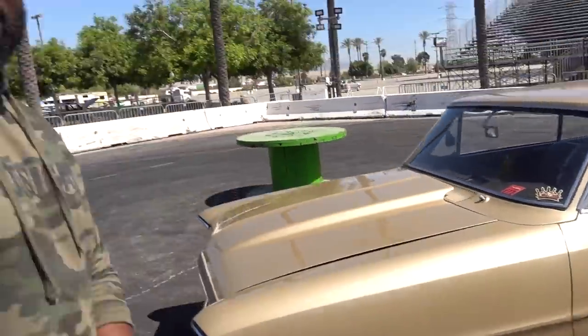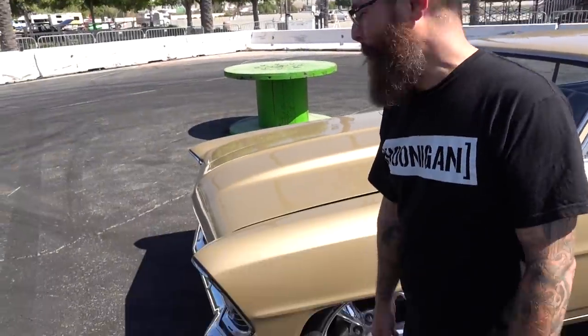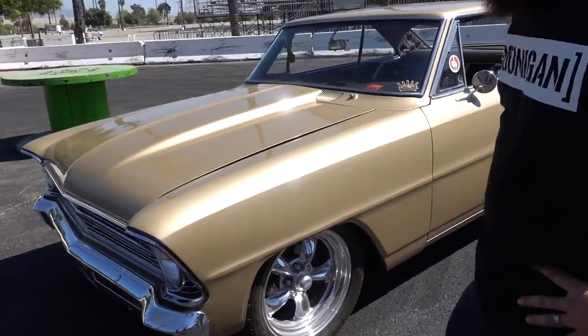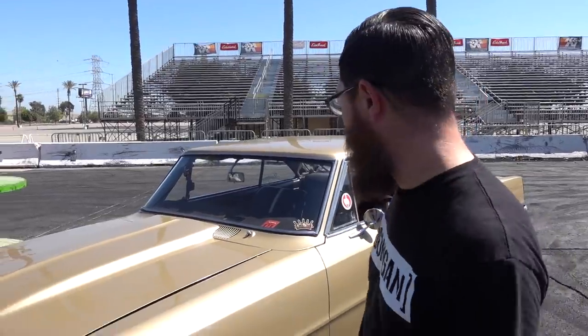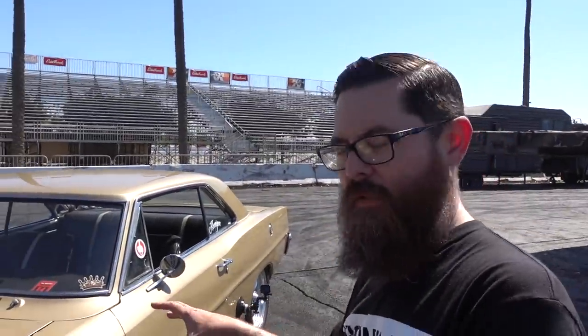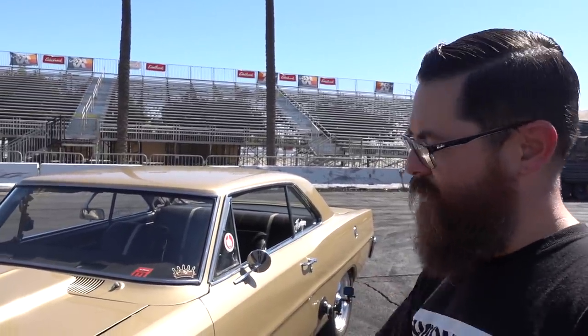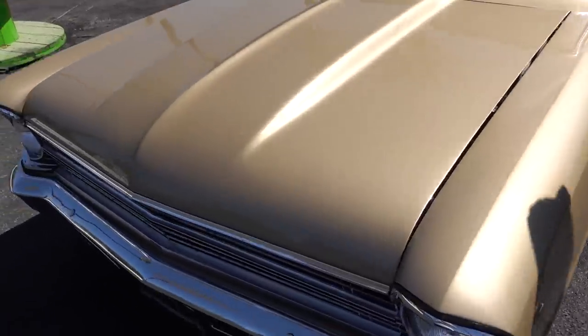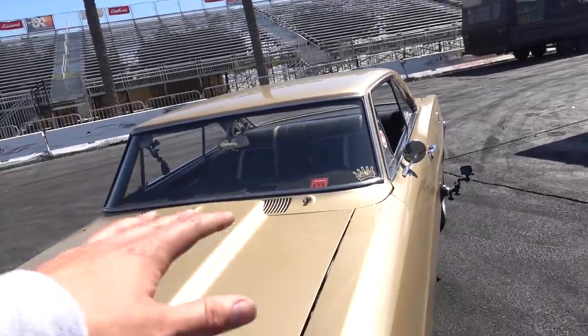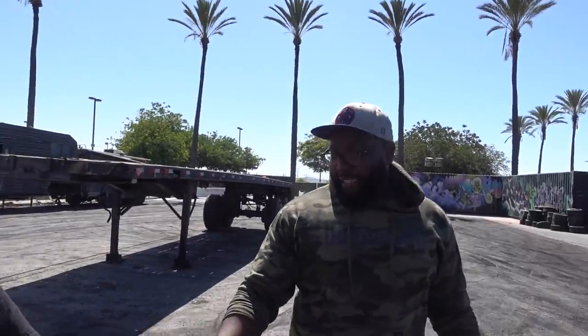Do you like how John just casually stunts on everybody in the office? He doesn't bring this thing around forever, and then it comes out like this. This is sick. Did you paint this yourself? No, south county auto body. This is a Granada Gold 1967 Super Sport color. It was Maui DuPont Blue before, and after many years this thing is super clean for a street car.